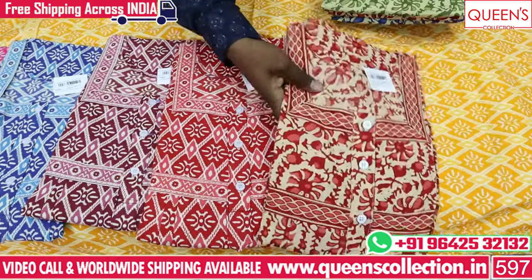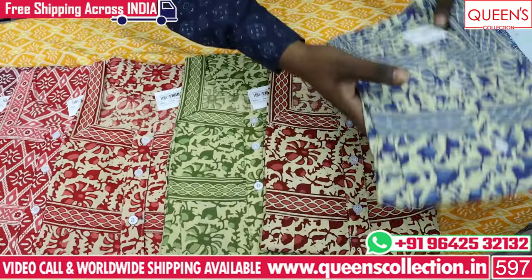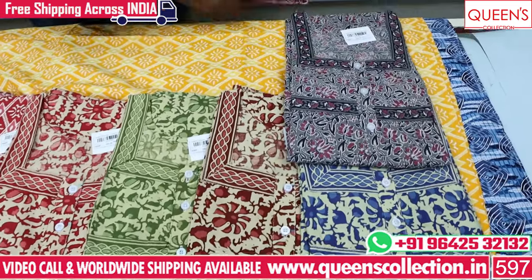There are three to four days' worth of stock in the shop. There are various collections in the shop, available via video call. There are many collections, and prints are changing with different designs and colors.